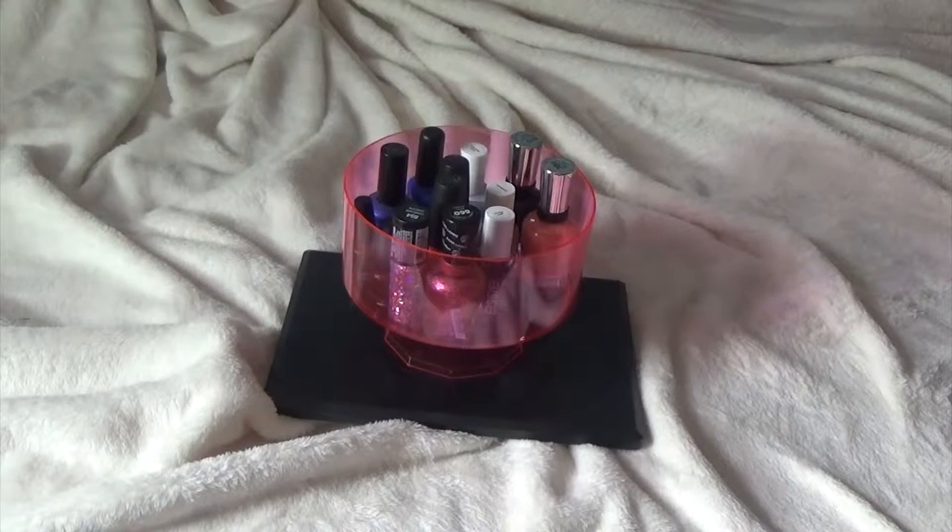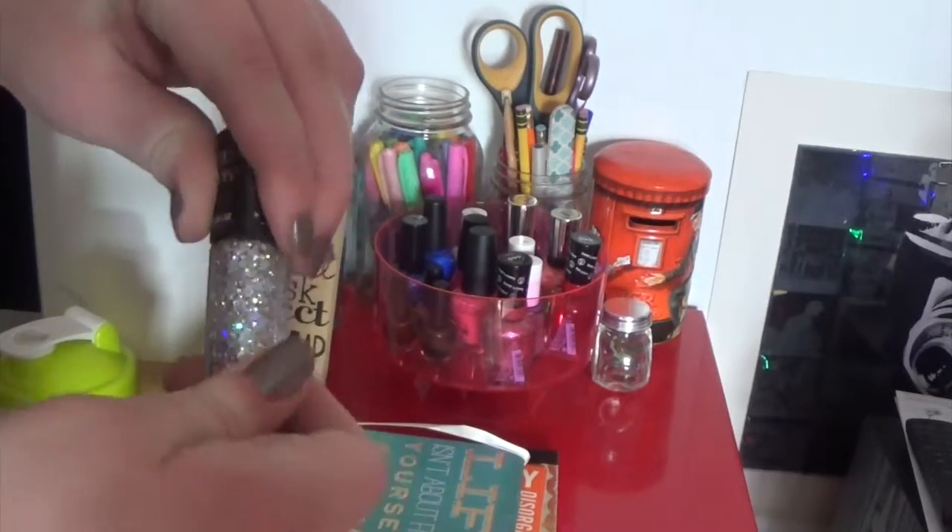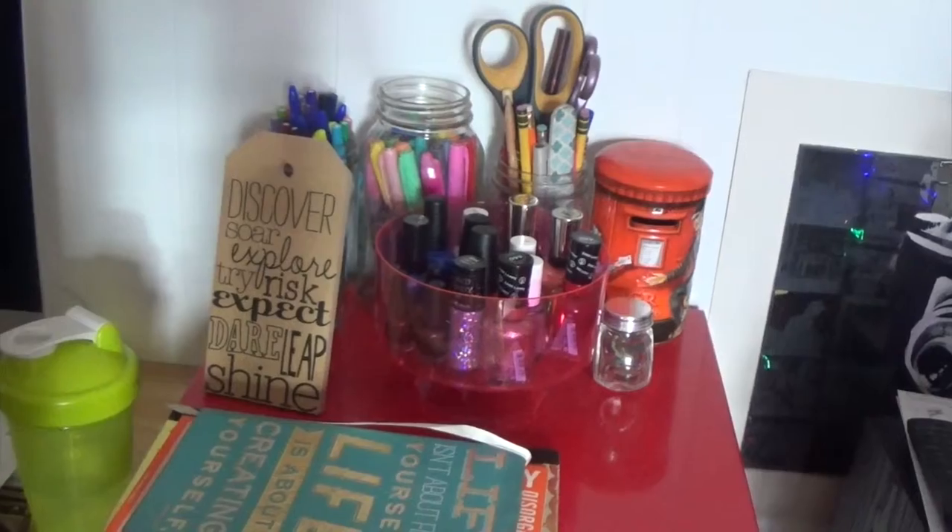This awesome nail polish holder — we got this container at Michael's and basically you just put all your nail polishes in here. My collection is sort of small so they all fit in here really nicely. I just organize them in a nice fashion and they sit on my desk. It's a cute way to accessorize your desk and make it look a little bit more fresh and fun — a really cute way to just store everything.